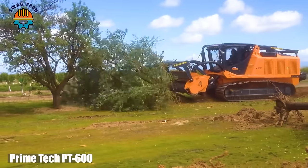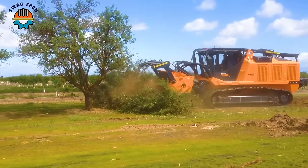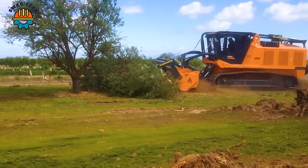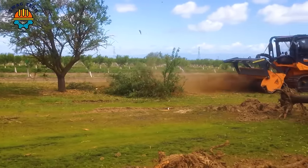Let's see the process of treating Alventrice in California with the Primetech PT600 combined with the FAE 500U 225 cover head. This formidable combination has brought giants down.